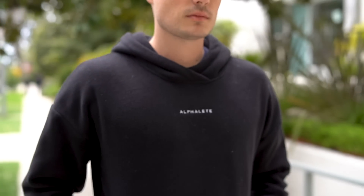Up top I've got a super soft hoodie from Alphalete, which is owned by YouTuber Christian Guzman. He gave me some Alphalete gear when I saw him in Texas and this hoodie is just so comfortable and perfect for those chill days or relaxed evenings.